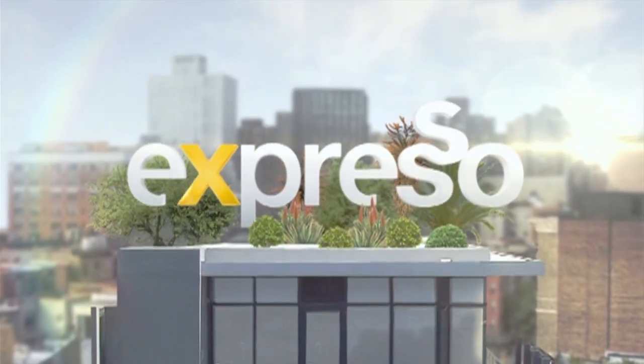It's the feel-good breakfast show. Welcome back, you beautiful people. It is your feel-good show, Expresso, right here on SABC3.